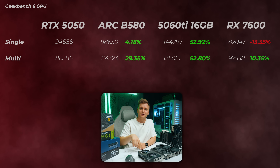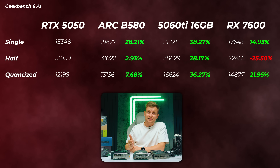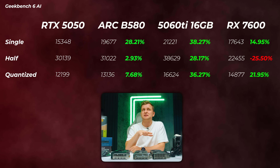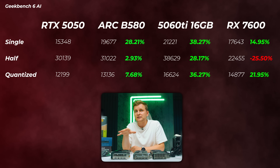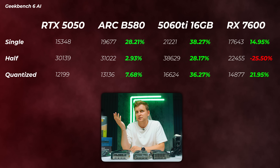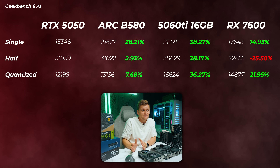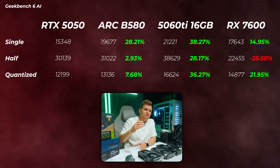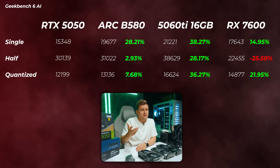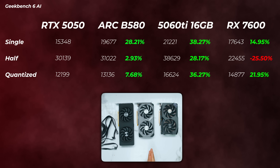Looking at AI performance, the Arc B580 is about 28% faster in single, about 3% faster in half, and 7.7% faster in quantized scores. The 5060 Ti is 28 to 38% faster in the single, half, and quantized scores. The RX 7600 is about 50% faster in single, about 25% slower in half, and about 22% faster in quantized. Pretty impressive on the rest of the lineup apart from the 5050.